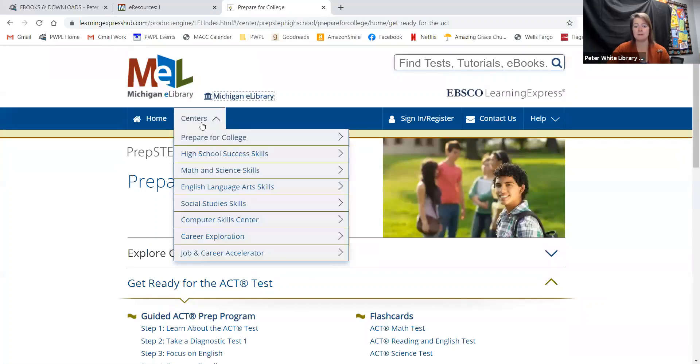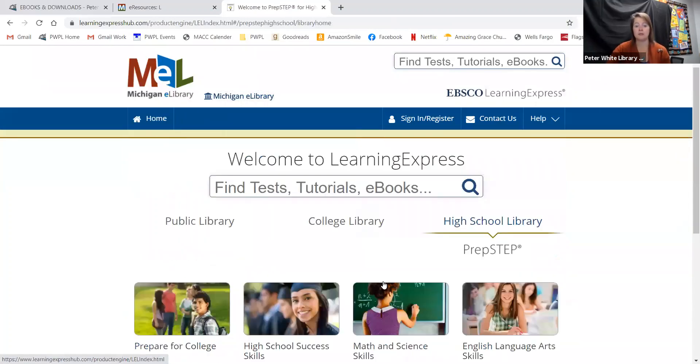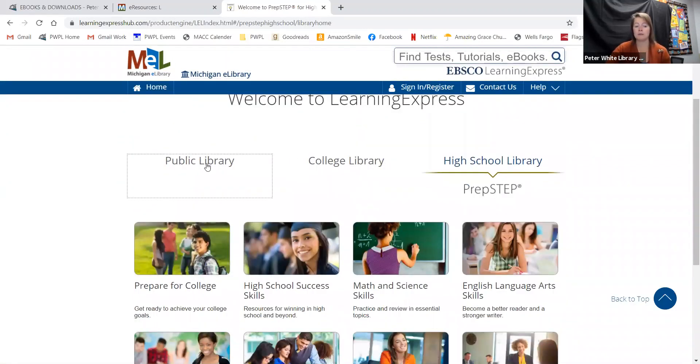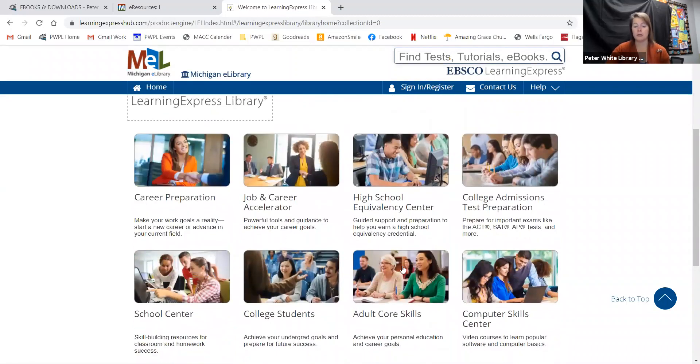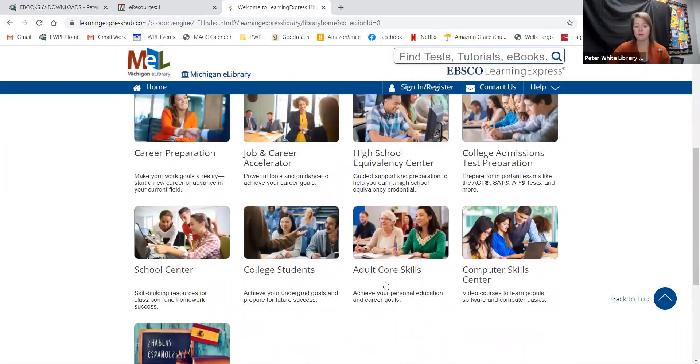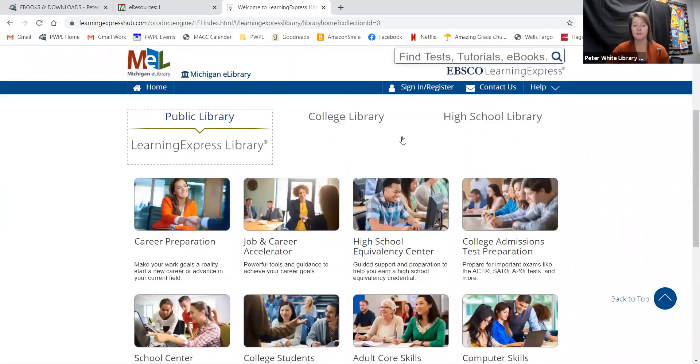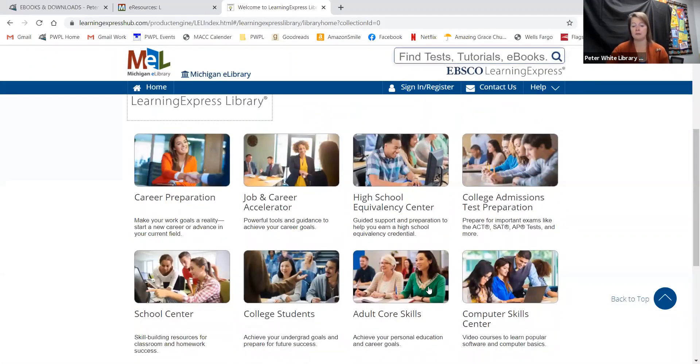This is a really great resource, especially if you have older students or adult students who are looking to boost their skills — either in preparation for a test, going to college, or looking for a job. We also have adult core skills in here, which is a resource for adults to further their learning. Remember, you are going to have to sign in, register, and make an account to access any of these tests.